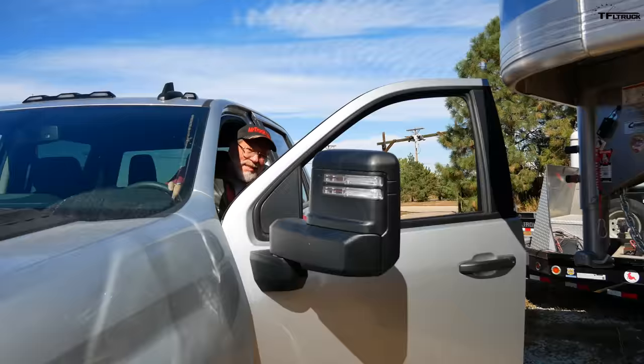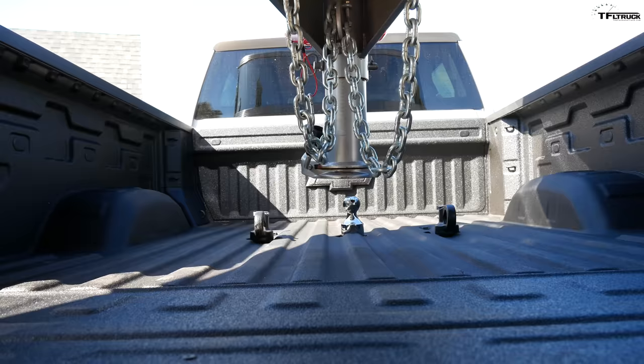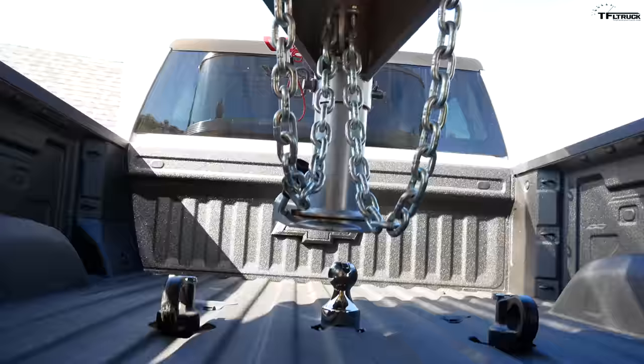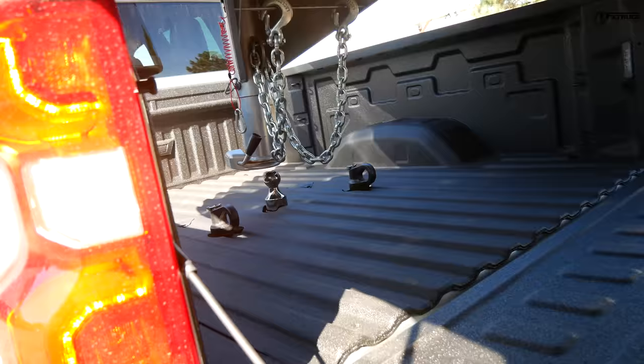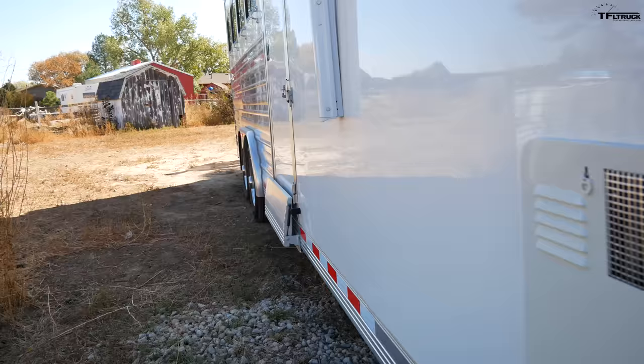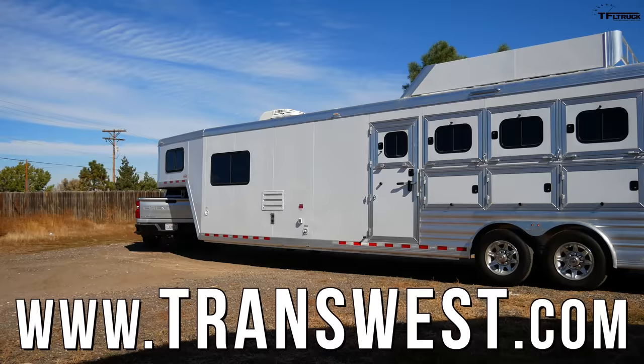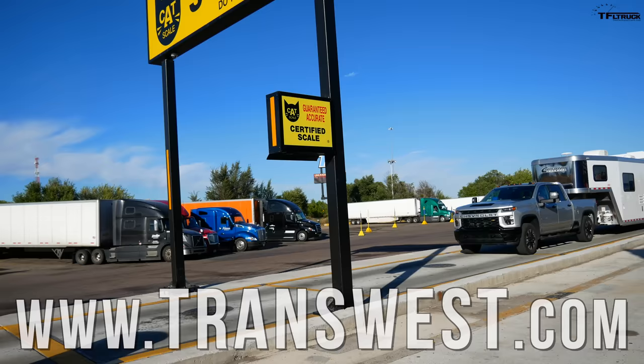We need to extend the mirrors — this is a custom, more basic truck, not a high country. We've got the truck working through its sequence to check the truck lights and trailer lights. Lights are working, it's all good. As always, this towing test is brought to you by our friends at Trends West — check them out using the link below for your truck, trailer, and RV needs.